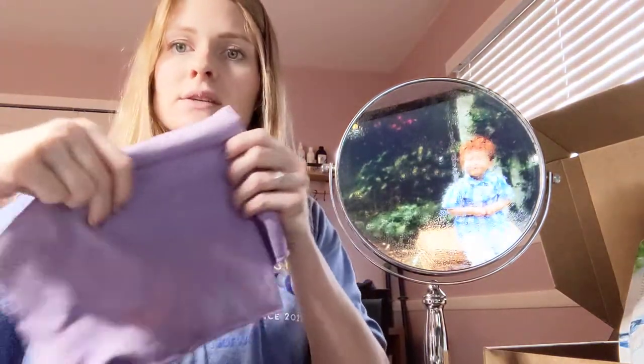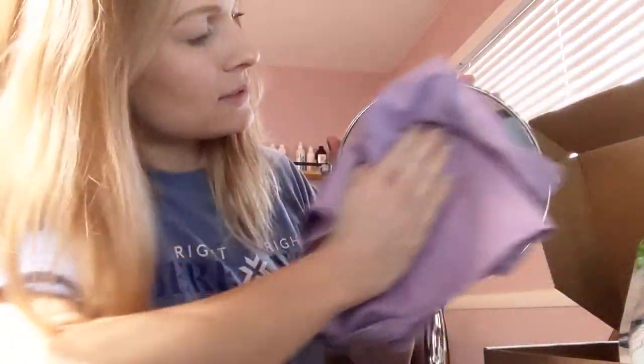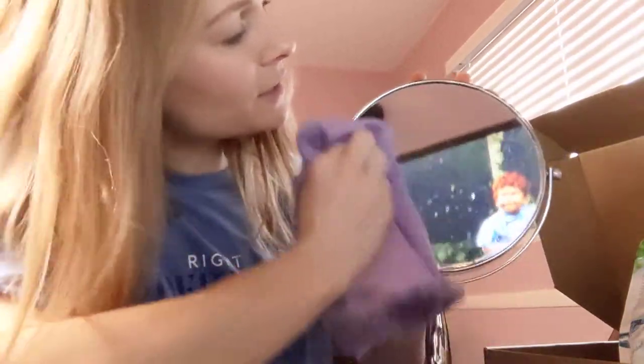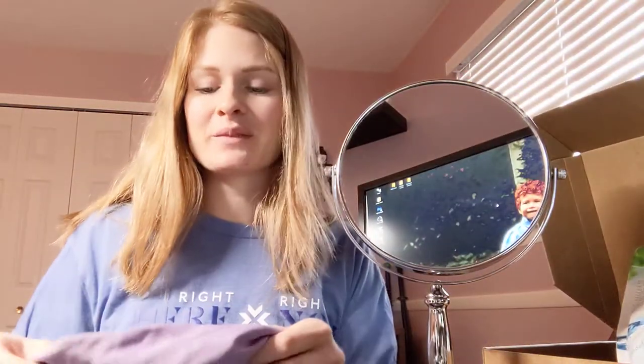Now I'll go in with the Window Cloth — I'm using the purple one dry to polish. It takes care of any water spots left over and you're left with no streaks. Love love love our Window Cloth — totally amazing. And since you're just using a cloth and water, you can let your kids help you clean. My two-year-old can already clean a mirror or window for me — super easy.